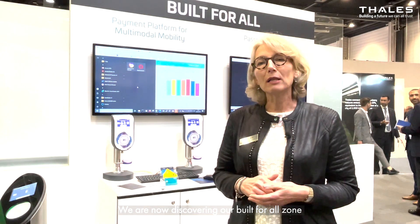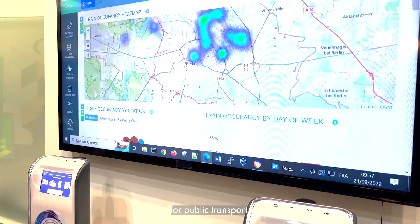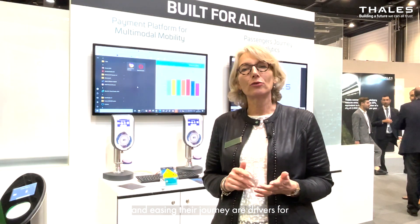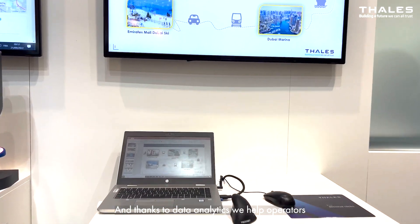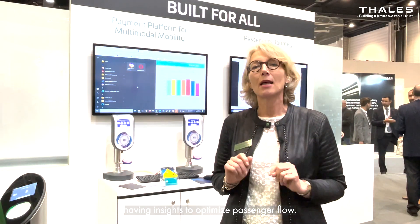We are now discovering our built for all zone, where we broaden the ticket possibilities for public transport. Understanding passenger expectations and easing their journey are drivers for multimodal mobility solutions. And thanks to data analytics, we help operators have insights to optimize passengers' flow.